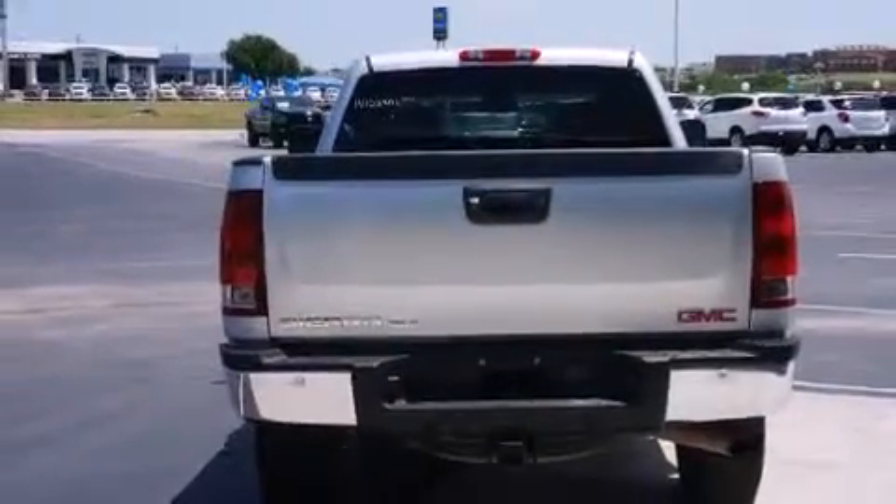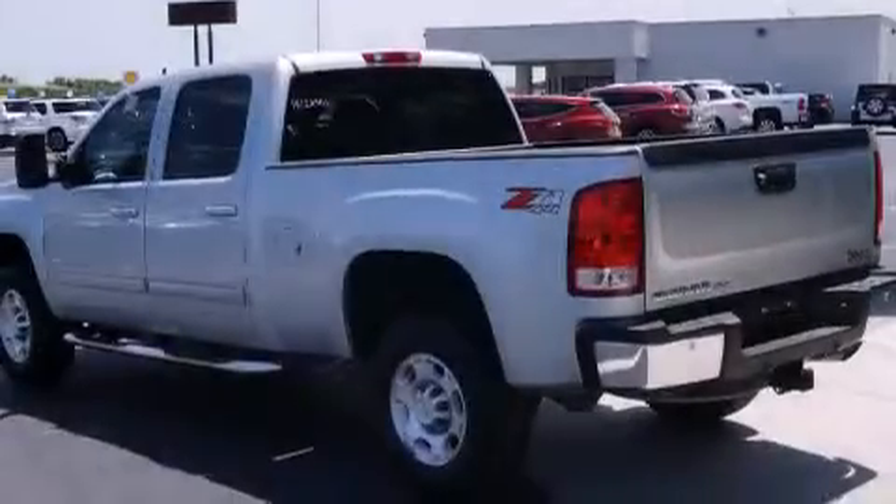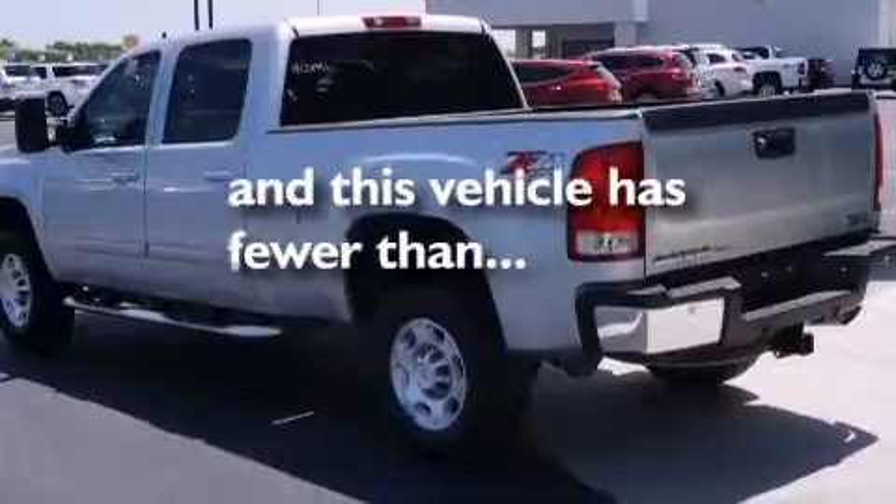Additional features include a rear window defroster, external temperature display, and this vehicle has less than 53,000 miles.